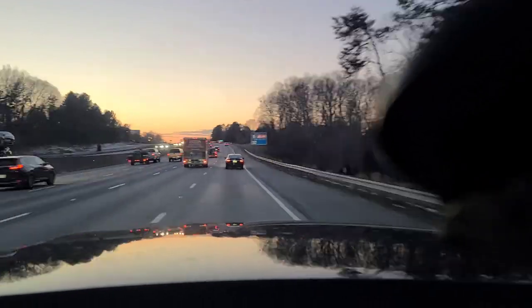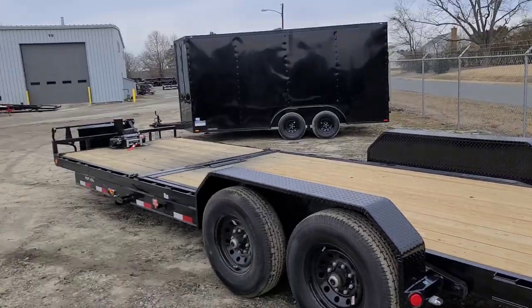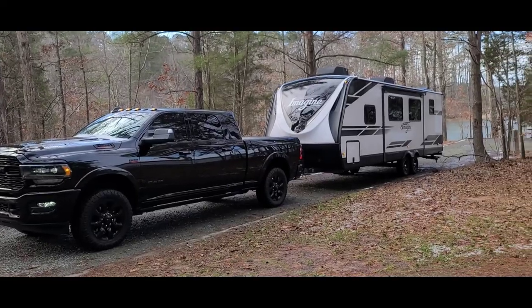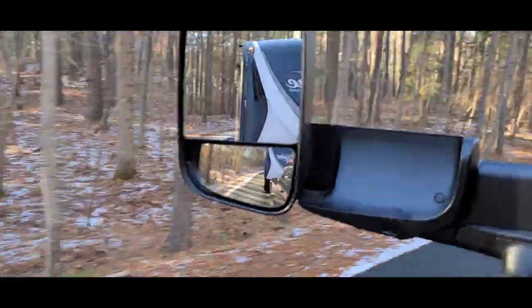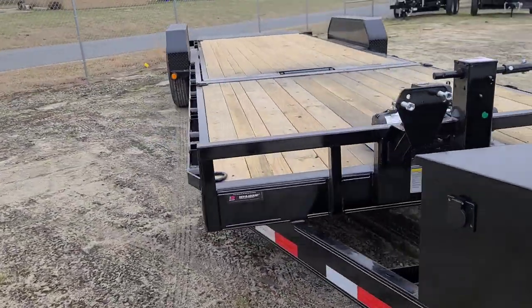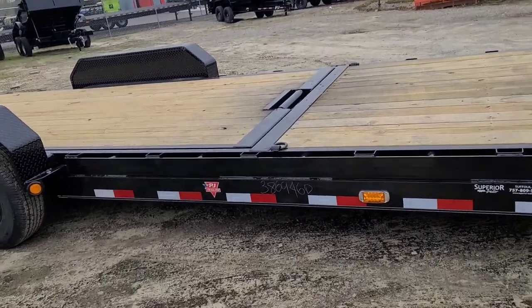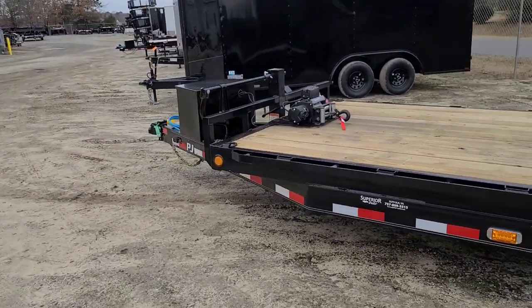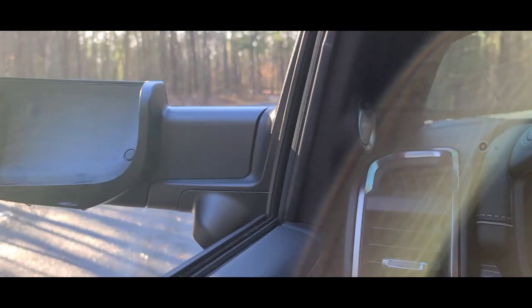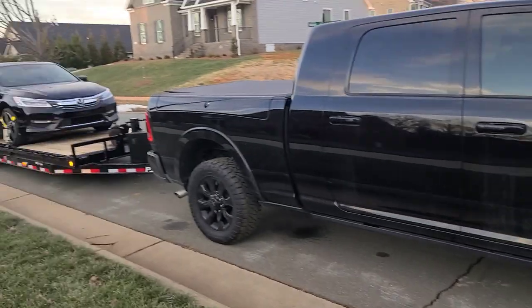A lot of people are going to ask why I didn't get a gooseneck. Well, my main towing experience over the years has been with a bumper pull travel trailer - so that doesn't scare me. I know how to load and control it. I'd rather do that than go through the problems of hitching and unhitching a gooseneck and learning to maneuver a completely different setup. I also like having my entire truck bed open for other materials. From that standpoint it's much more versatile - it gives me better options that fit my lifestyle. No knock against a gooseneck, it's just not for me. And I'm going to prove that a bumper pull can be just as successful if you know what you're doing and have the right plan.